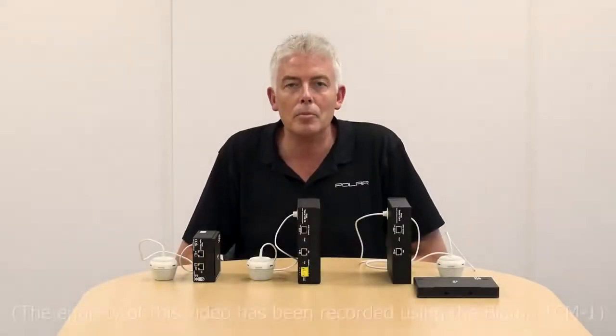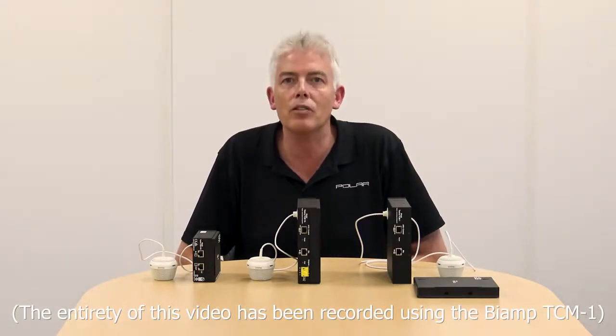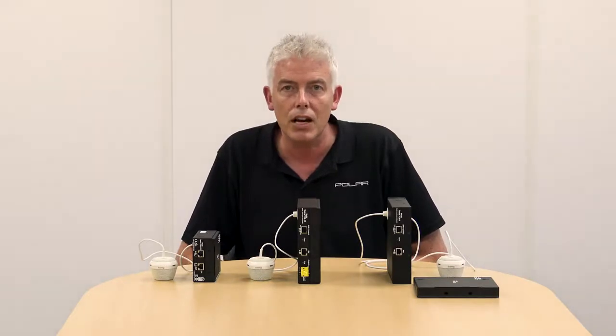Hi, I'm Matt from Polar and I'm here today to talk to you about the TCM-1 range of beam tracking microphones from Biap Systems. Biap have been manufacturing beam tracking microphones for a little while now in the form of the Devio Huddle Room system, and the success of this system has spawned the requirements for microphones that can cope in larger meeting spaces for intelligible audio quality.